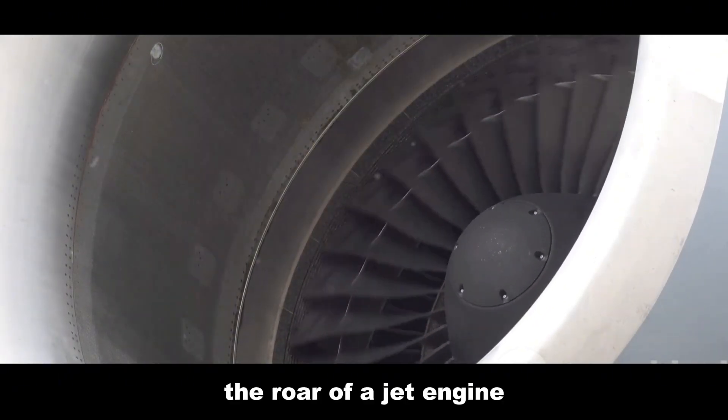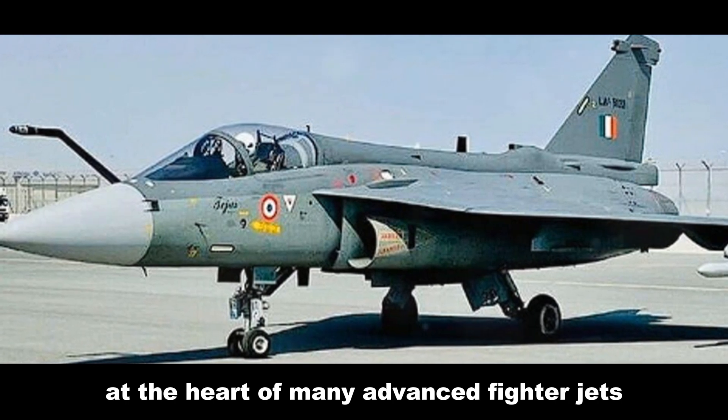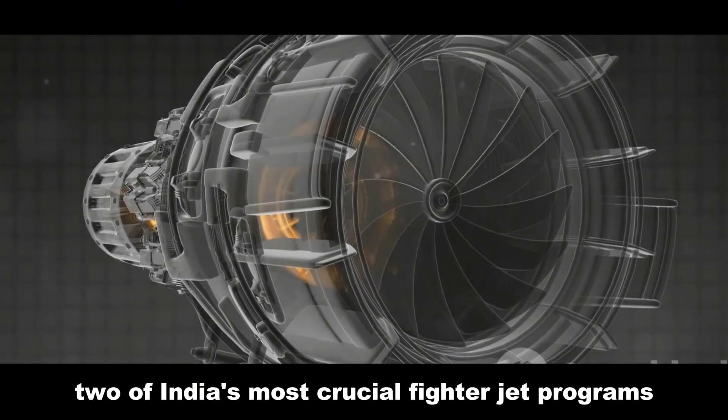The roar of a jet engine, the glint of sunlight off a sleek fuselage — at the heart of many advanced fighter jets beats a powerful engine: the GE F-414. This engine is set to power two of India's most crucial fighter jet programs.